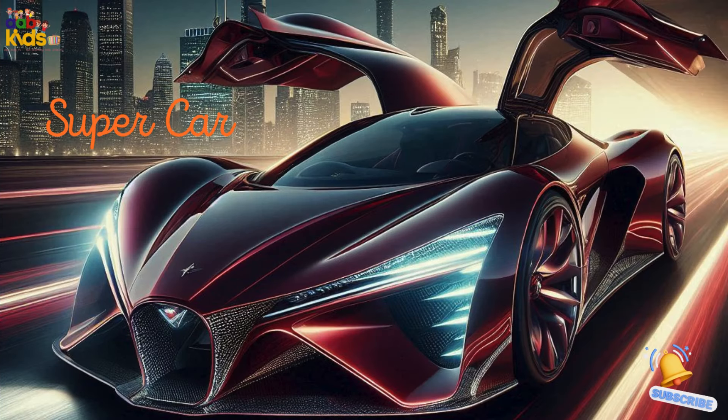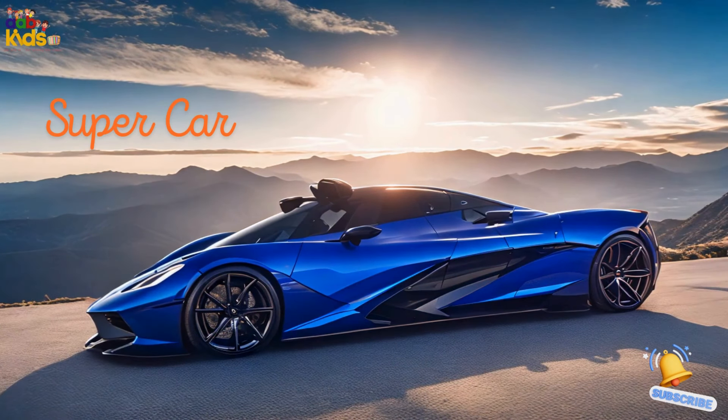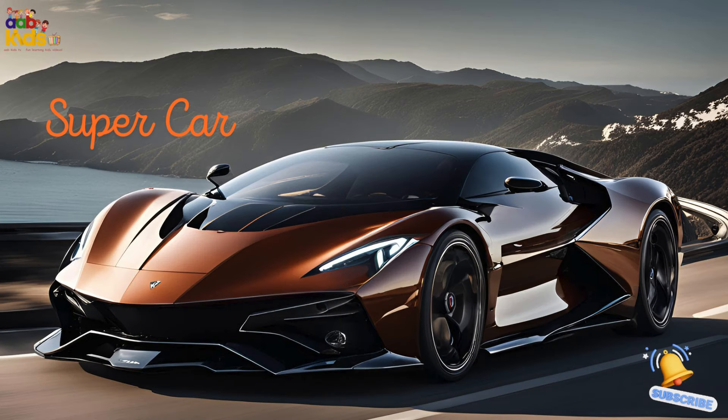Supercar. Meet the supercar, the ultimate speed machine. With mind-blowing performance and cutting-edge design, it's built for those who crave the thrill of the road. It's like driving a rocket.